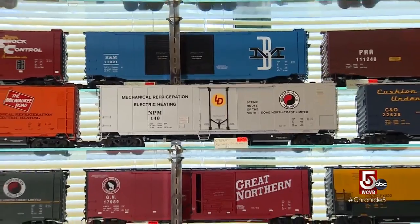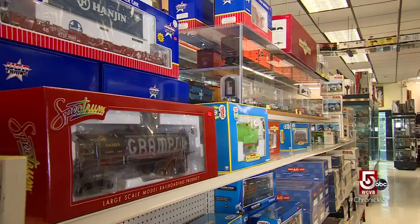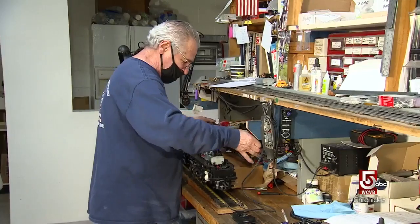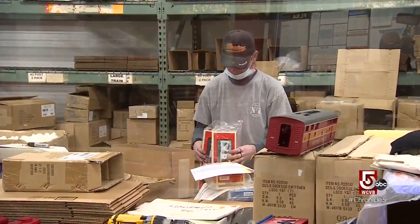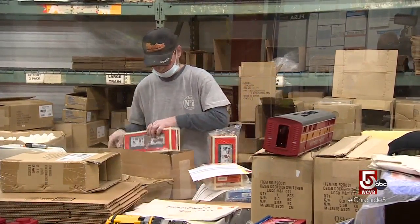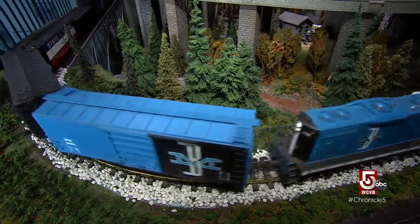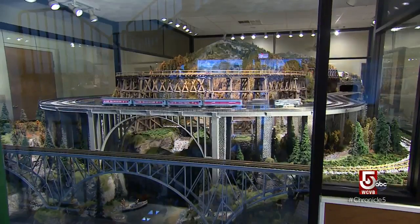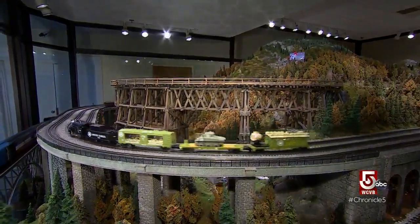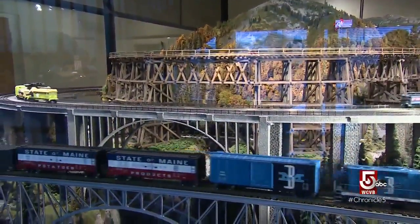Charles Rowe Jr. runs the business his father started, now boasting two floors, thousands of trains, international distribution, and a repair workshop so iconic that the only thing missing is the elf costumes. A lot of people bring in trains they had when they were kids or that their grandfather gave them. We get them going again to keep the family tradition going. So it's kind of heartwarming — we make people happy.